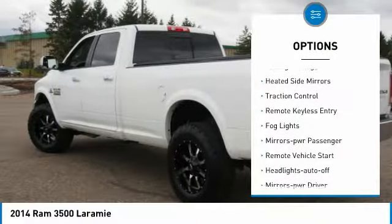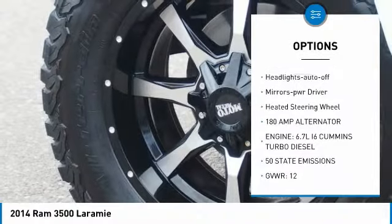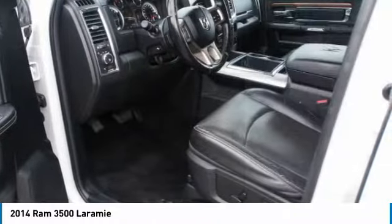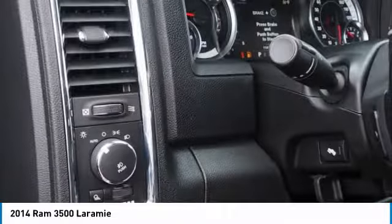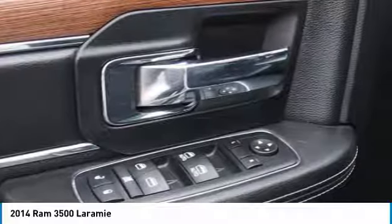Here are some of this vehicle's great options: towing package, heated side mirrors, traction control, remote keyless entry, fog lights, power mirrors, remote vehicle start, auto off headlights, mirror memory, and heated steering wheel. If affordable style and reliability are what you're looking for, this vehicle couldn't be more perfect — drive it today.